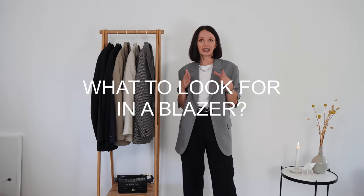Before I start — everything I'm sharing with you is a result of my personal experience, my experimenting with different blazers over 10-plus years and learning from my mistakes.